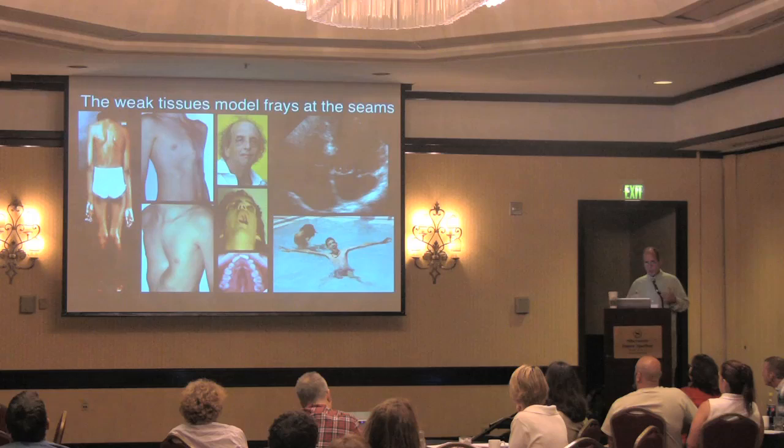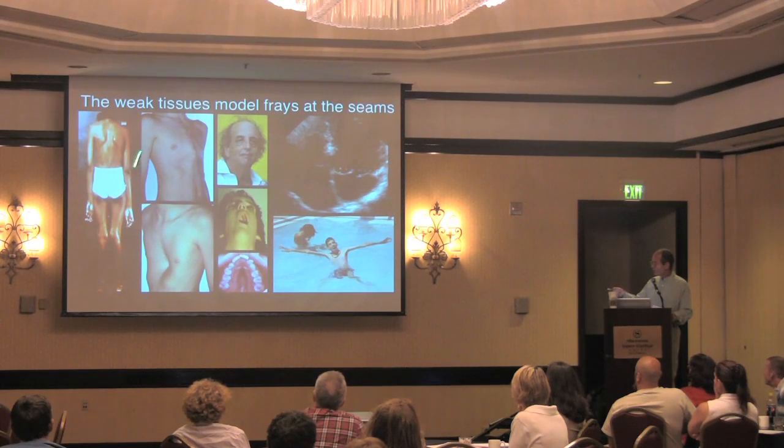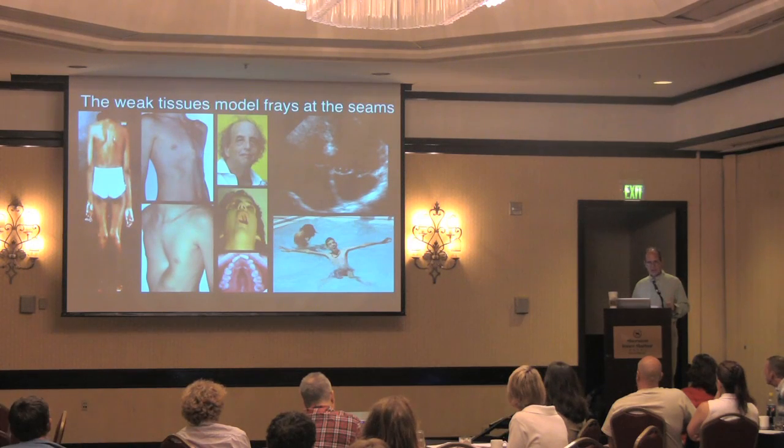We initially had a weak tissues hypothesis for Marfan syndrome: you're missing this connective tissue protein that normally gives tissue strength, leading to the tissues failing over time. But this hypothesis had many problems. Why should weakness of the tissues cause the bones to grow too long? Why should it cause the facial features of Marfan or Loeys-Dietz syndrome? Why should it cause the low muscle mass and low fat stores we see in many patients? These problems couldn't be explained simply by saying the tissues are weak — they were more suggestive of cells not getting the right signals.